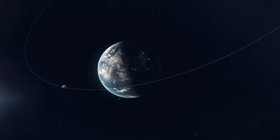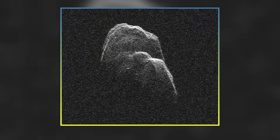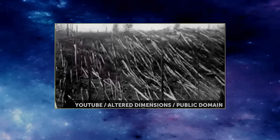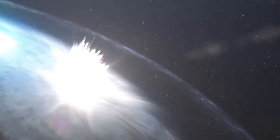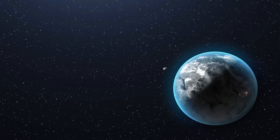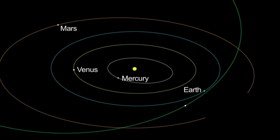But what if asteroid 2024 YR4 were to strike Earth? Calculations suggest it wouldn't end life on Earth as we know it, as it's not large enough to do that, but it could be locally destructive depending on where it hits. The impact could be comparable to the 1908 Tunguska event, where a powerful explosion estimated between 3 and 50 megatons occurred over Siberia, flattening approximately 80 million trees across 830 square miles of forest. Scientists believe that more telescopic data will most likely lead to a reassignment of its Torino scale value to level zero, as most newly listed asteroids initially show a rising impact probability until the risk drops to zero.